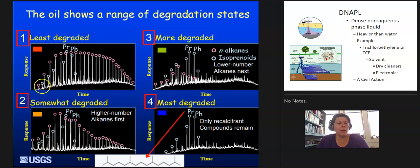This was the chromatogram of the sample. You can see that when you start off, we've got lots of different compounds. The higher-number alkanes will go away first because the long chains — they like to eat those. And then you get more degraded, you get your N-alkanes, and then when it's most recalcitrant, you're left with these compounds.